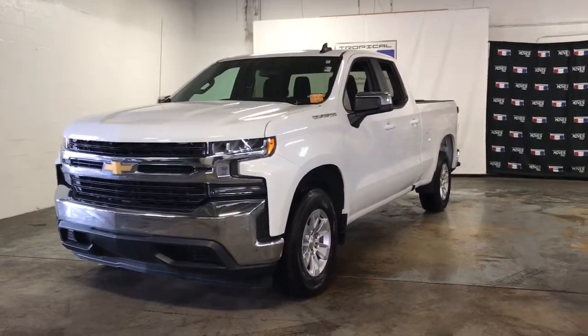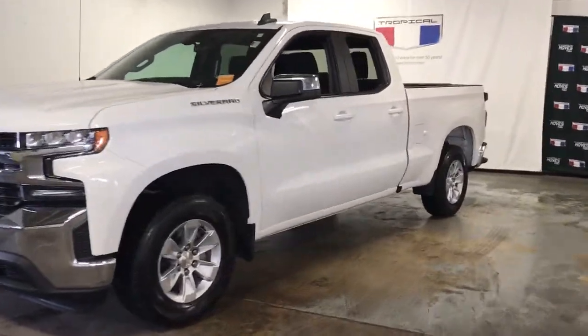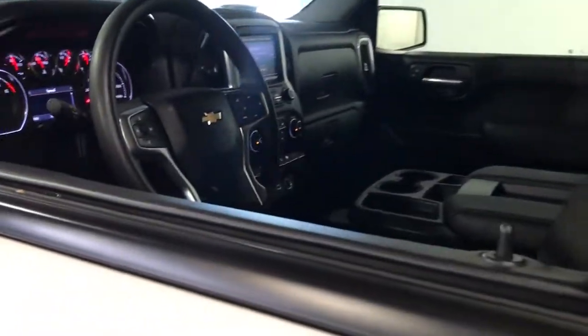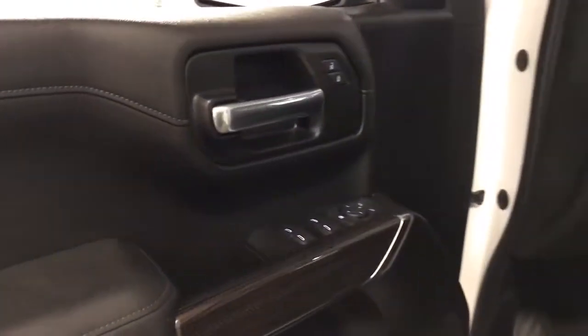Looking for your dream car? It could be the 2020 Chevrolet Silverado 1500. With less than 25,000 miles on the odometer, this vehicle stands out from the rest.